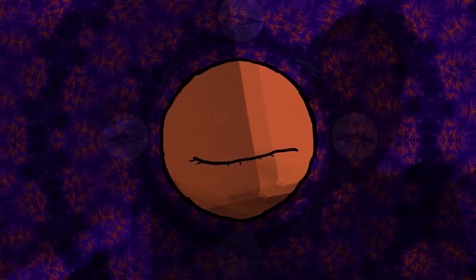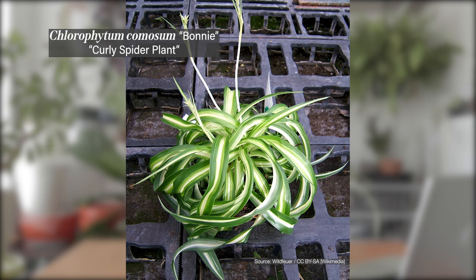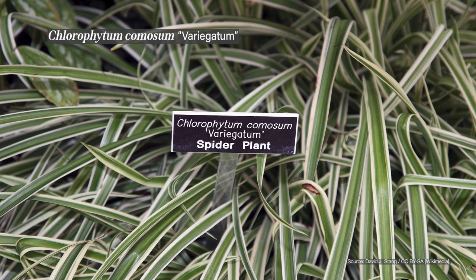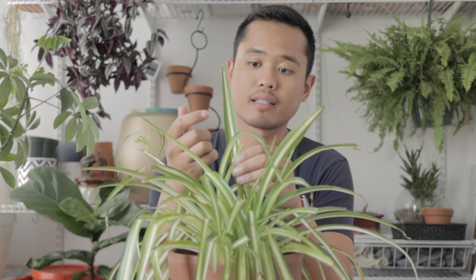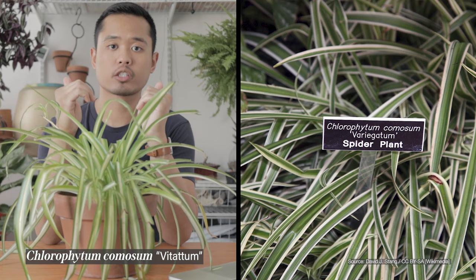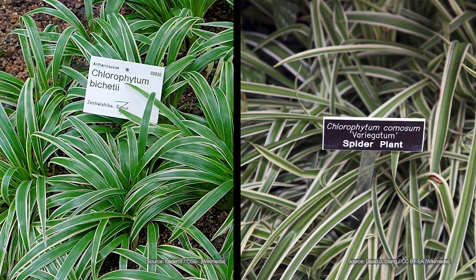Other Chlorophytum comosum varieties include the Bonnie, which is pretty much just a curly version of the Vitatum. The Chlorophytum comosum Variegata is pretty much the reverse of the Vitatum — the Vitatum has a white stripe between two green stripes, where the Variegata has a green stripe between two white ones. Another one is Chlorophytum laxum, or Chlorophytum bichetti, which is not a variety but a different species.